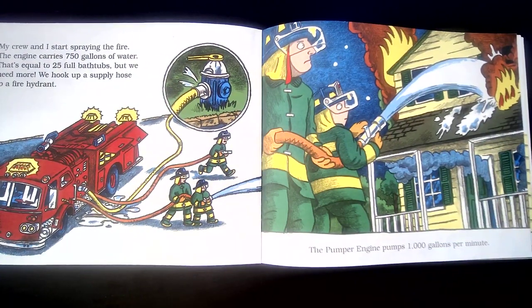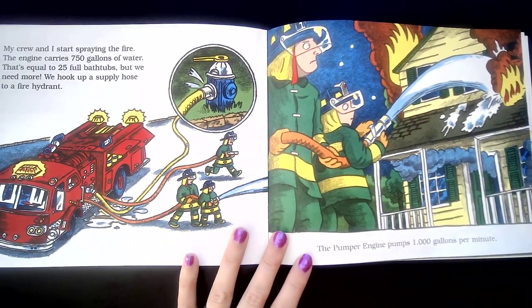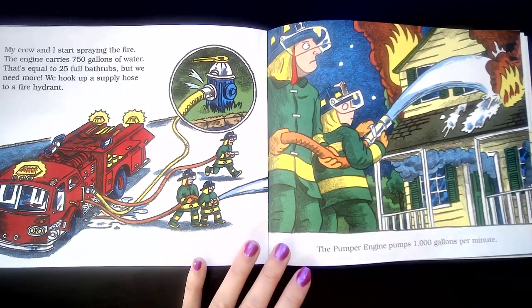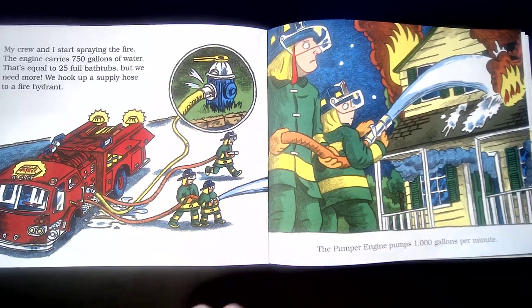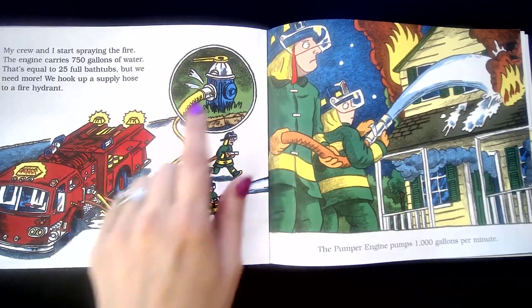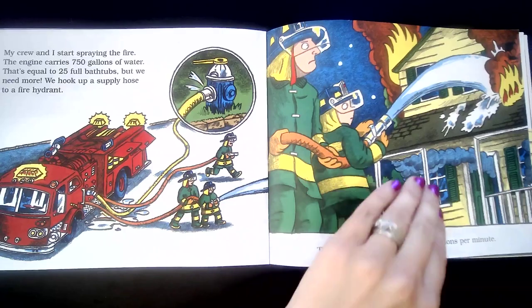My crew and I start spraying the fire. The engine carries 750 gallons of water. That equals 25 full bathtubs, but we need more. We hook up a supply hose to a fire hydrant. The pumper engine pumps 1,000 gallons per minute. That's a lot of water. This truck carries water for them, but when it's out of water, they connect to fire hydrants, and the fire hydrants give them even more water.